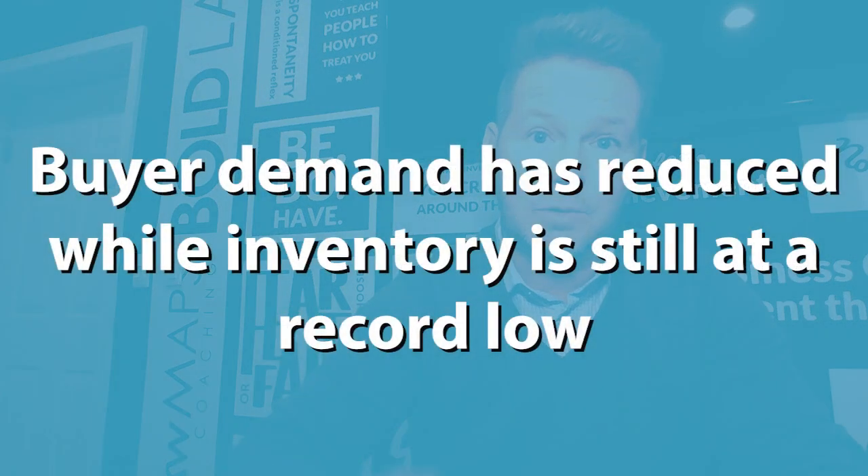Interest rates are rising, and therefore affordability has actually less buyer pull. So what happens when you have less buyers? At the same time, we're seeing inventory rise in our market — not double or triple, just a slight increase. Supply has risen, or is rising as we speak, but not at levels we've ever seen before. We're still at a record low amount of inventory, and yet buyer demand has reduced as well.